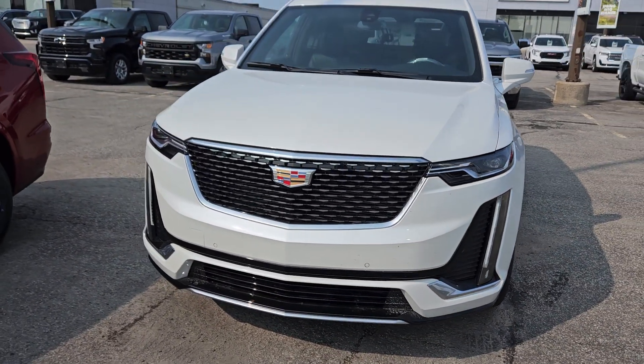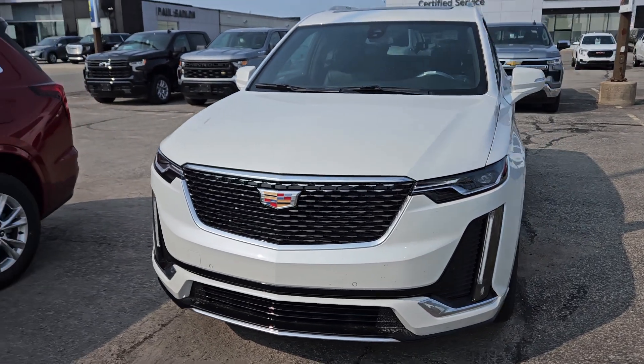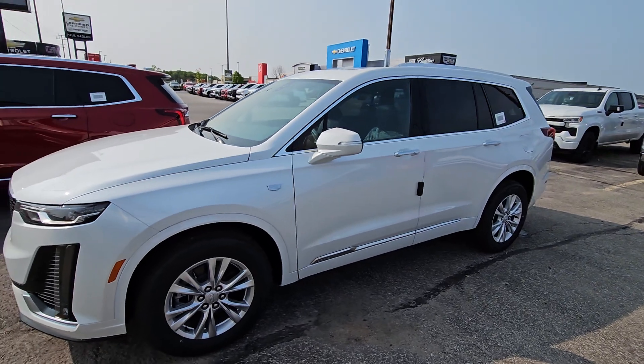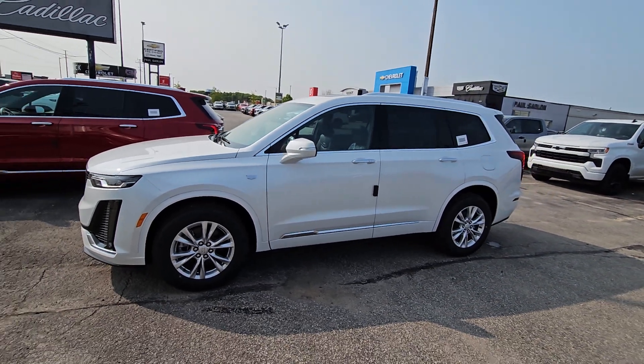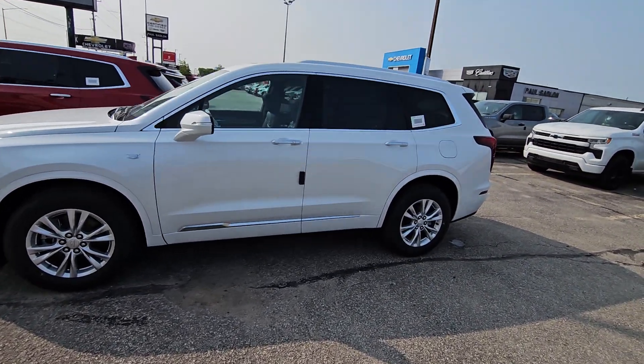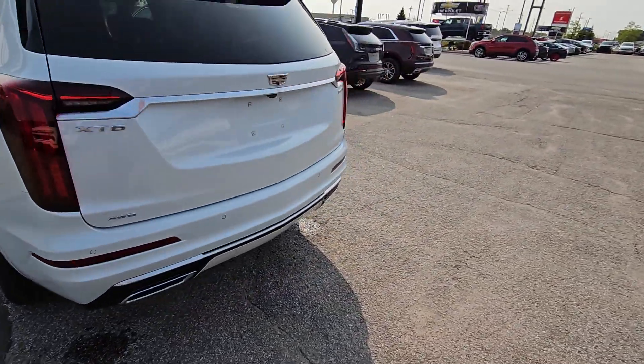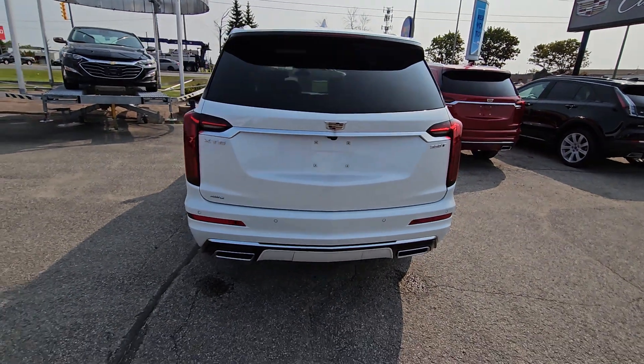So there it is — that nice cascading rainfall grille, white diamond. I know you talk Traverse, but this gives you three rows of seats and it'll ride like a Cadillac, which I think you deserve. Michelin tires on 18-inch alloys. I'll show you from the back — a dual exhaust.